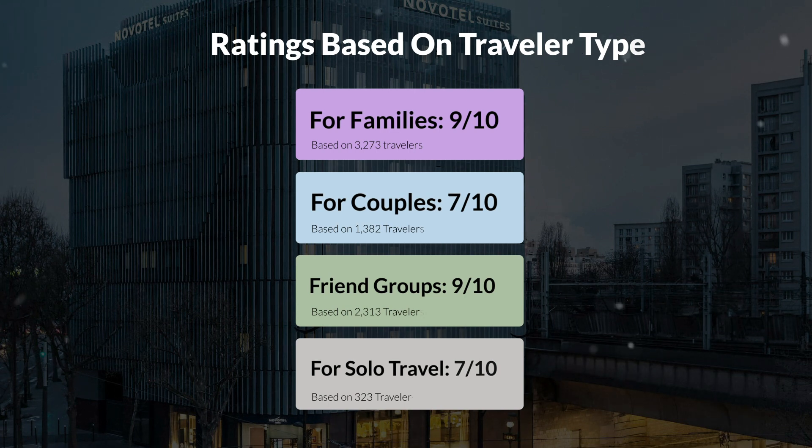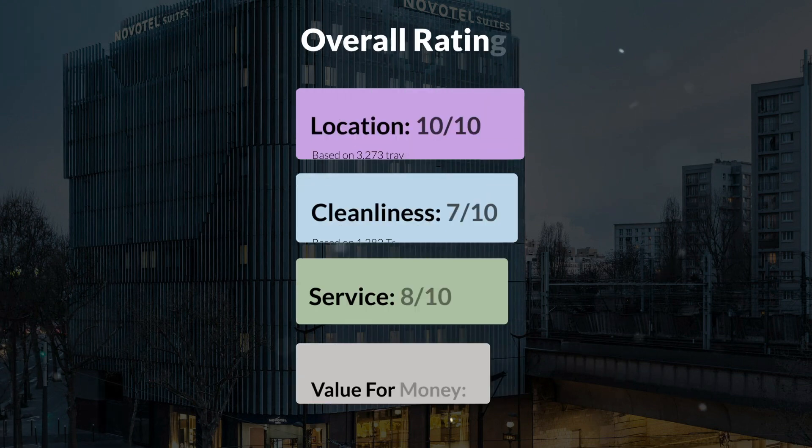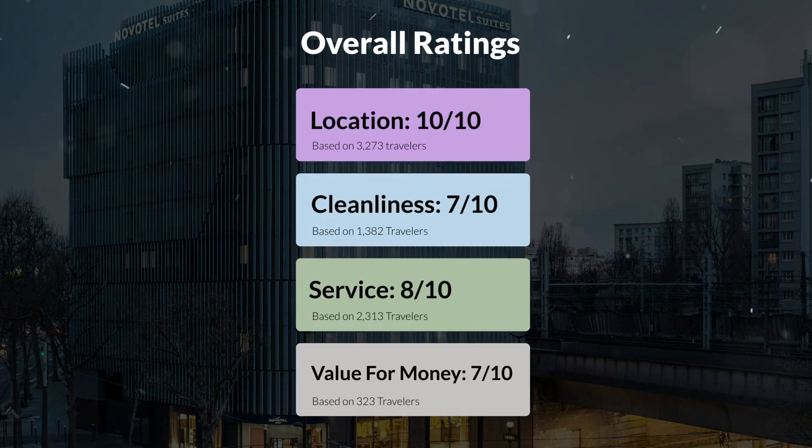Here are our overall ratings for this hotel. Location: 10 out of 10. Cleanliness: 7 out of 10. Service: 8 out of 10. Value for money: 7 out of 10.